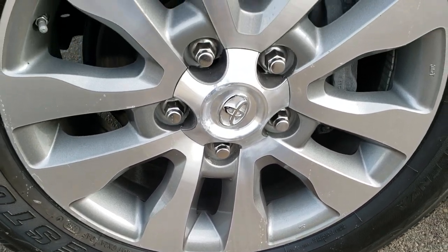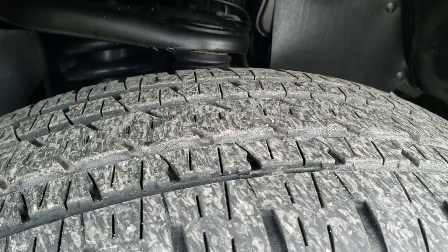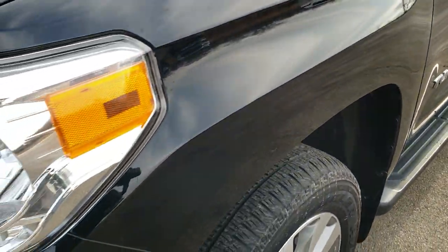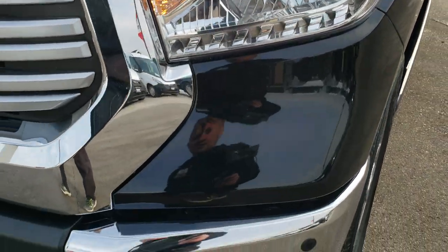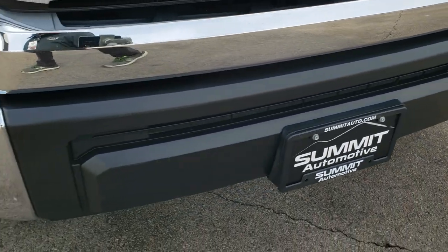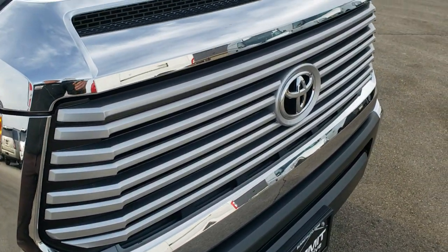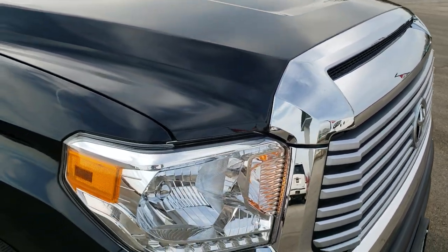It comes with 20 inch painted and polished aluminum rims, Bridgestone Dueler 275/55 R20 tires with right around half the tread left. Front fenders are in excellent shape, headlight lenses are nice and clear. You get front bumper parking sensors — no dents, no dings on that front bumper. Factory fog lights, grille, and hood are in excellent condition.